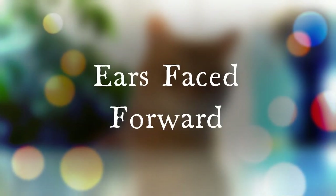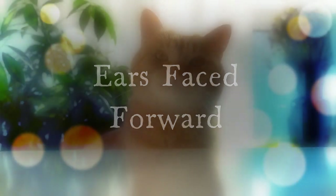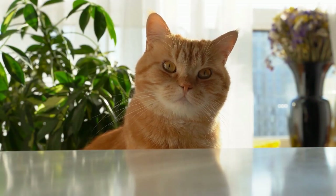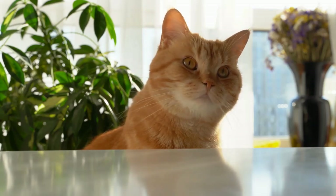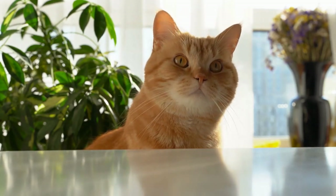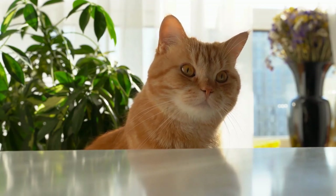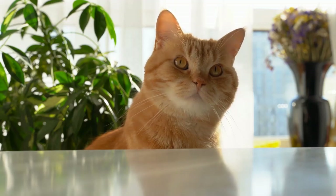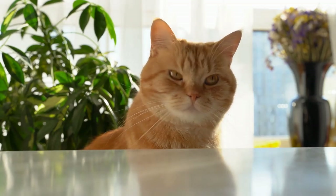Facing forward ears are the neutral ears. More times than not, and by a wide margin, this is what you'll see from your cat when all is well — happy, relaxed, not under threat. Just a normal day in the neighborhood. This is when your cat is in a friendly mood, meaning a petting session is welcome, a meal, some treats, some toys. Ears in this position typically give you the green light. Life is good. As an owner, this is what you're aiming for every day if you can get it.